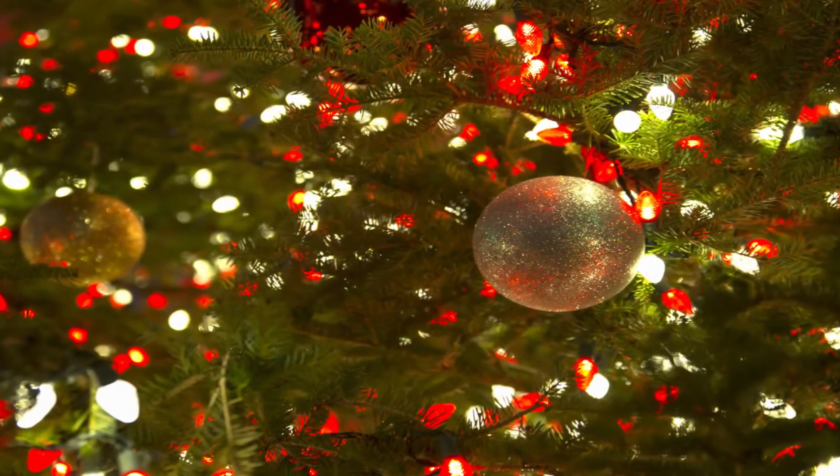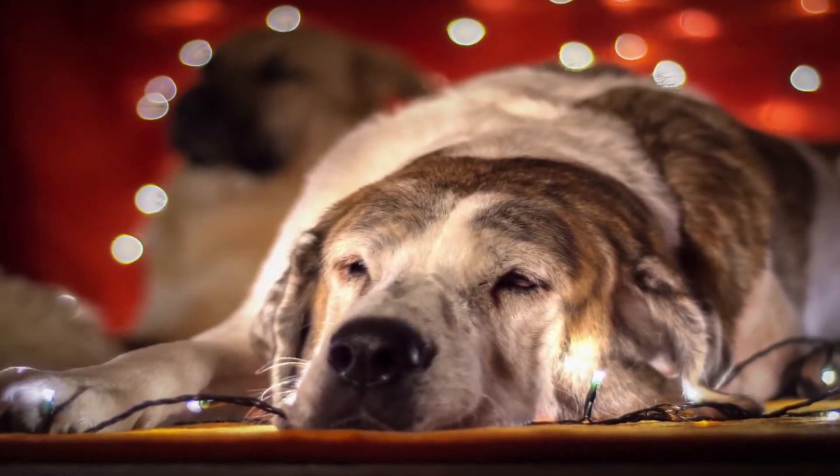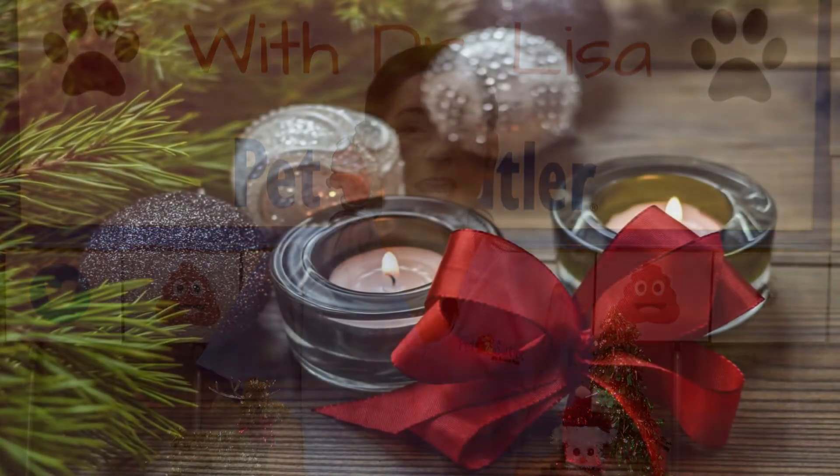Not only do we need to be concerned about live greenery, but we really need to be concerned about the things that we decorate our tree with. Even if you've gone ahead and purchased a fake tree this year, we want to be concerned about the ornaments, the tinsel, and especially the electrical cords. Dogs don't know the difference between an appropriate chew toy and holiday decorations — that can be extremely dangerous, and fires can start from chewing on cords.